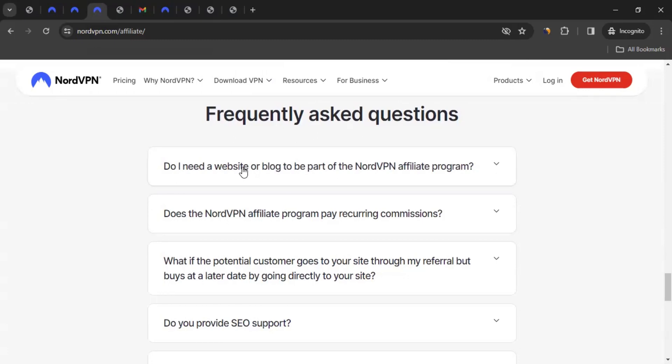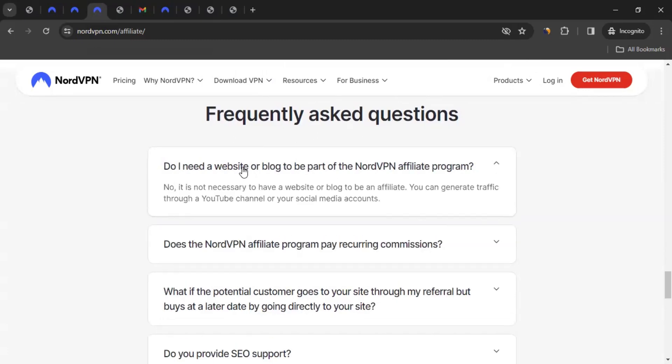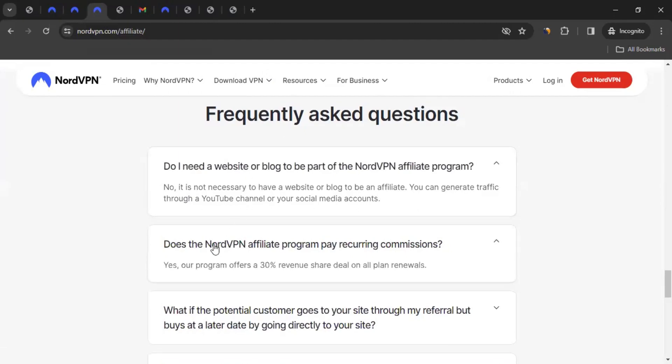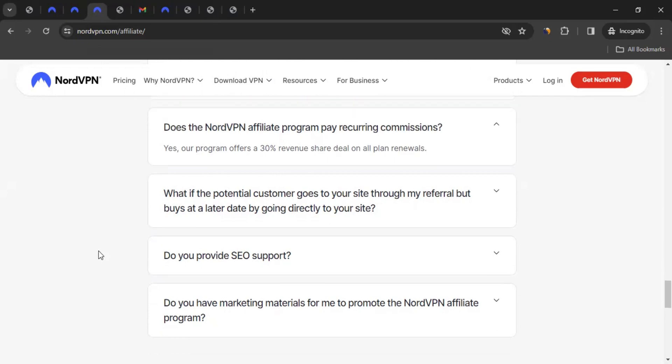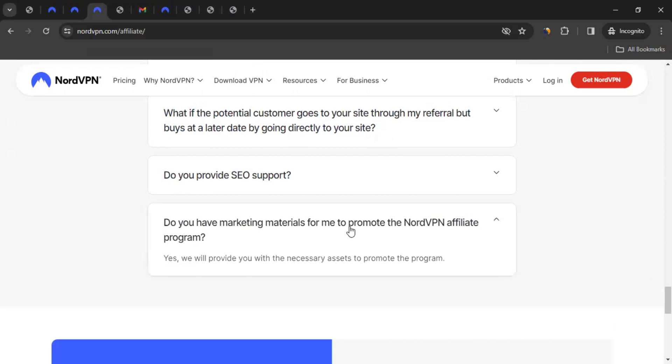Do you need a website or blog to be part of the affiliate program? No, it's not necessary. You can promote them through your social media accounts, YouTube, or whatever way you like — totally up to you. Just promote through ethical means. Does the NordVPN affiliate program pay a recurring commission? Yes. As long as the customers you brought keep paying the subscription, you will keep earning 30% of that amount. They also provide marketing materials for you to promote the NordVPN affiliate program.